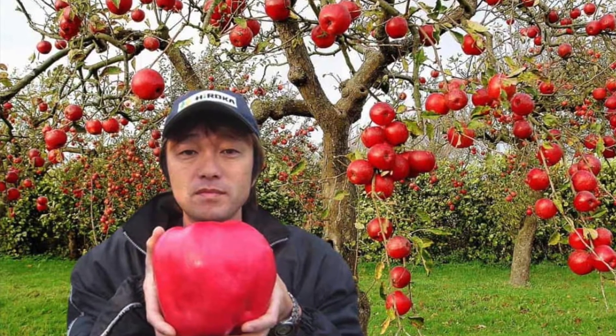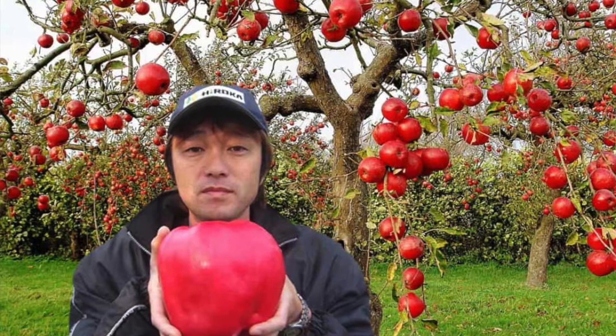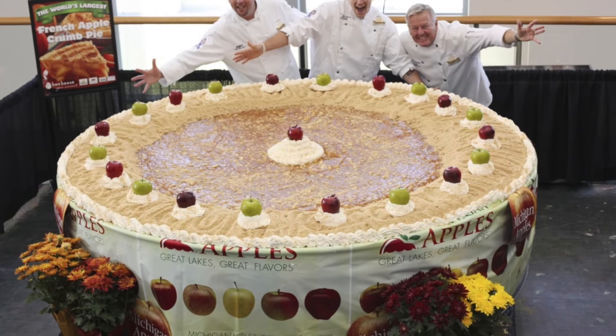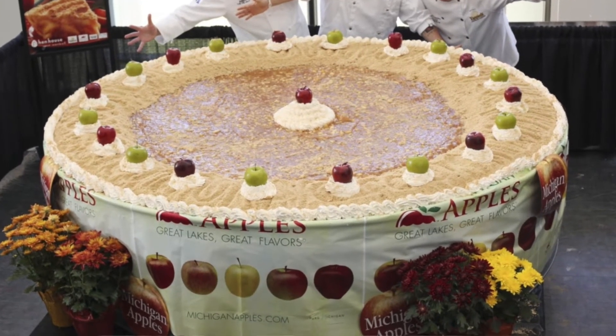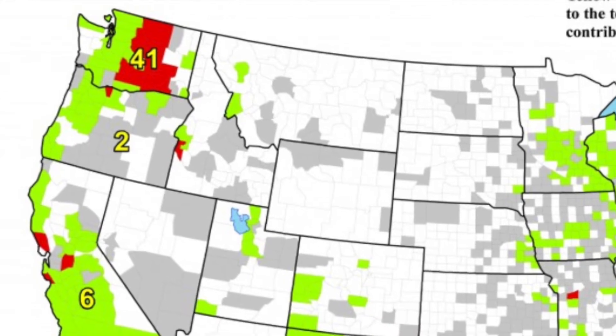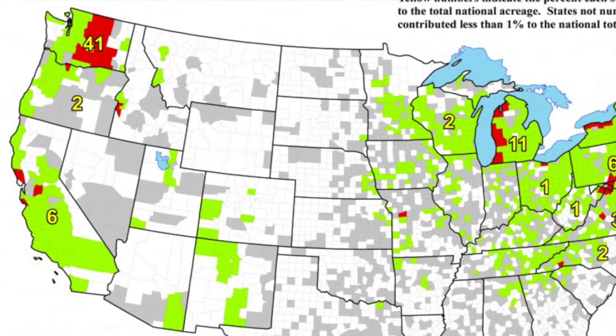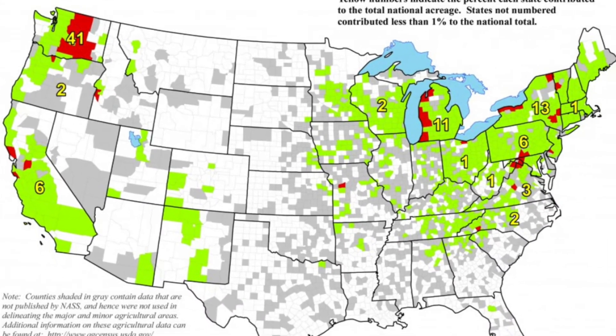There's a type of apple that you have to hold with two hands, and on a scale its weight was four pounds. There was an apple pie in Michigan that weighed 6,000 pounds, and it also took 36 hours to bake. The places that make the most apples are Washington, Michigan, New York, and California.